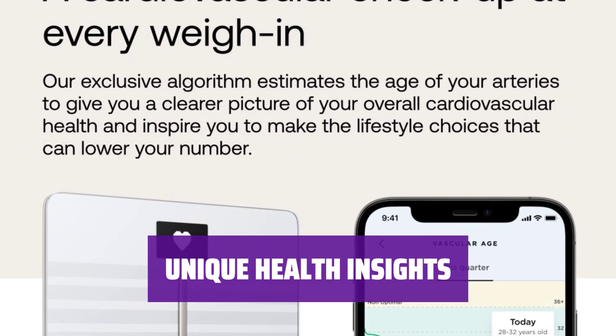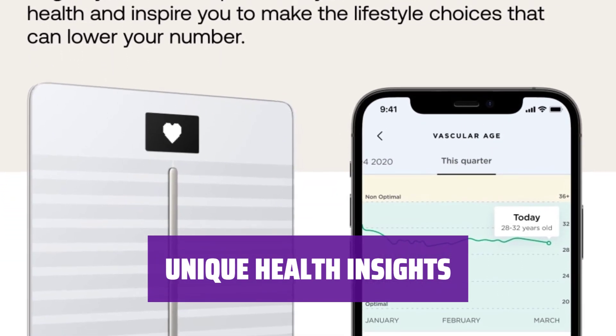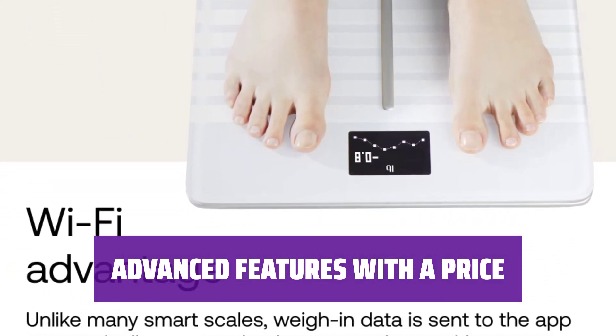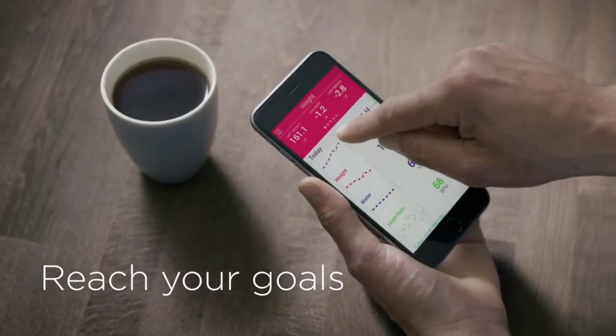Prepare for your day without needing your phone. If you want to measure unique metrics and get insights into your health, the Withings Body Cardio is the smart scale for you. Although it may cost more, the Body Cardio offers advanced features that justify its price. Keep in mind that some measurements may take time to kick in.